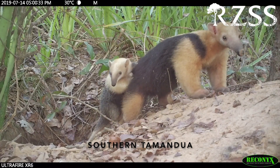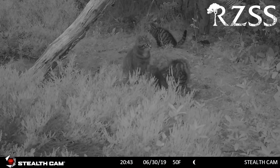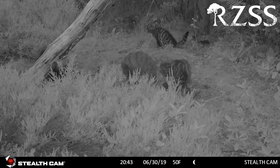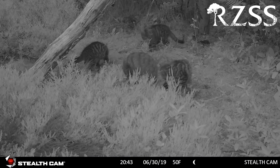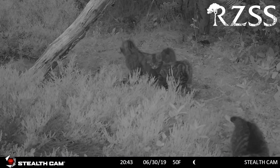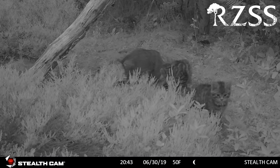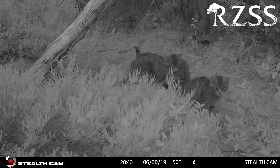So camera traps are clearly very useful in the wild, but what about in other situations? It's not just field projects where we're using these camera traps. More and more we're using these cameras at both of our zoos — Edinburgh Zoo and here at the Highland Wildlife Park. They've been fantastic in giving us new information about behaviours, activities, or even animal introductions when the keepers aren't here. And for the wildcat, where we have animals in large offshore conservation breeding enclosures, they've been critical in allowing us to monitor their behaviour and reproduction when they have kittens.